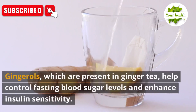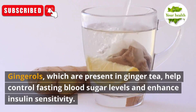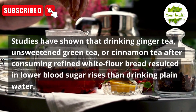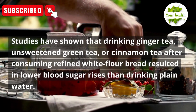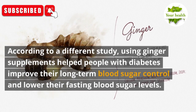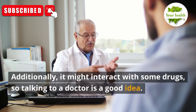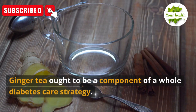Number 5: Ginger Tea. Gingerols, which are present in ginger tea, help control fasting blood sugar levels and enhance insulin sensitivity. Studies have shown that drinking ginger tea, unsweetened green tea, or cinnamon tea after consuming refined white flour bread resulted in lower blood sugar rises than drinking plain water. Using ginger supplements helped people with diabetes improve their long-term blood sugar control and lower their fasting blood sugar levels. Although generally harmless, some individuals may have stomach pain or allergic responses, and it might interact with some drugs.